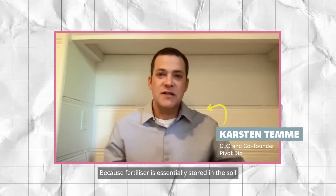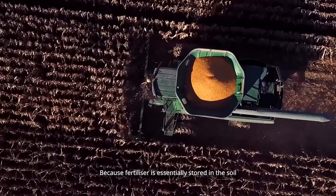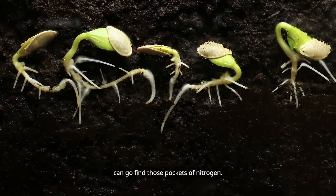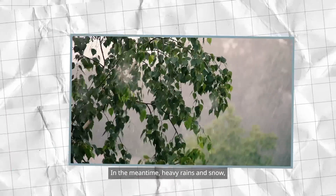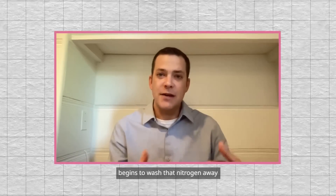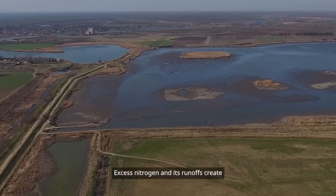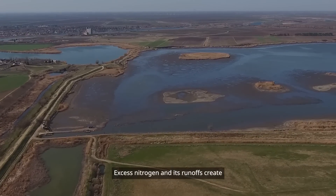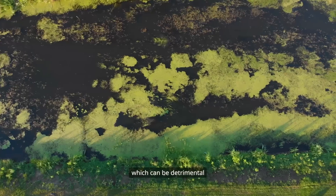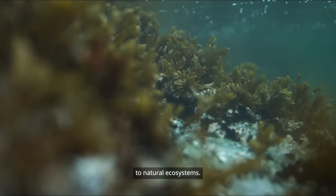Particularly in the water supply. Because fertilizer is essentially stored in the soil until a plant's roots can go find those pockets of nitrogen. In the meantime, heavy rains and snow — the weather around us — begins to wash that nitrogen away from the field. Excess nitrogen and its runoffs create large algae blooms in streams and waterways, which can be detrimental to natural ecosystems.